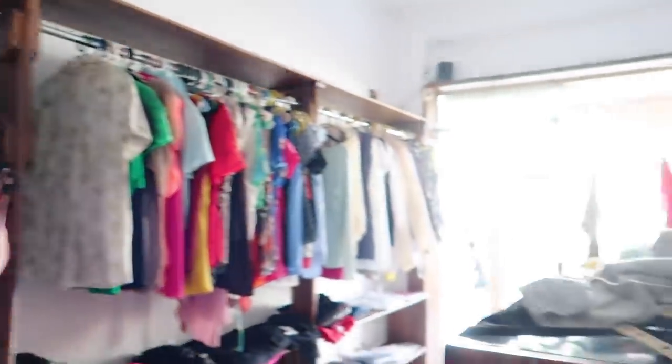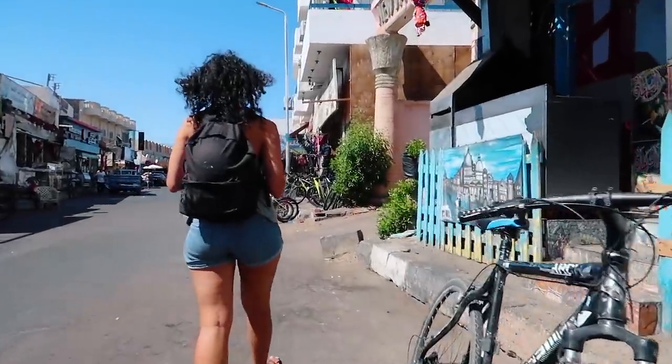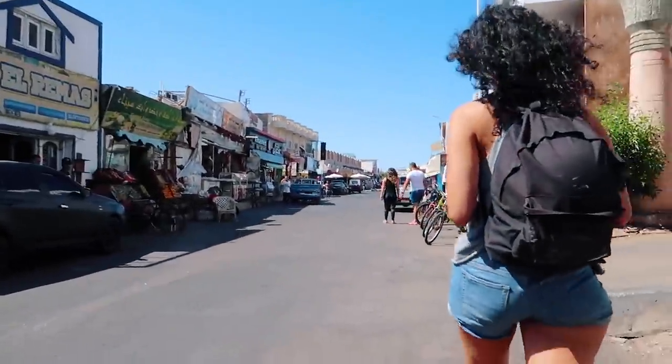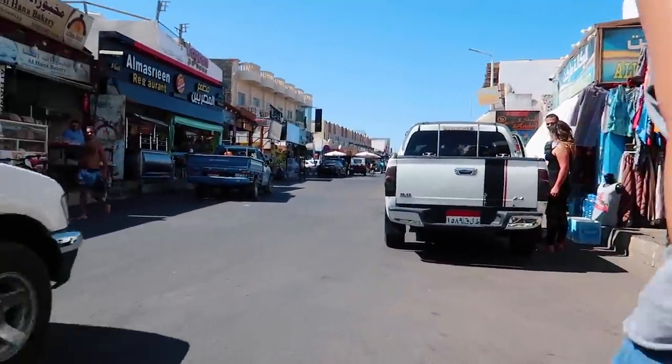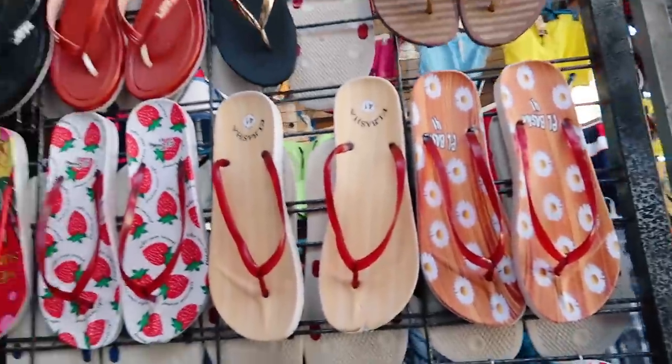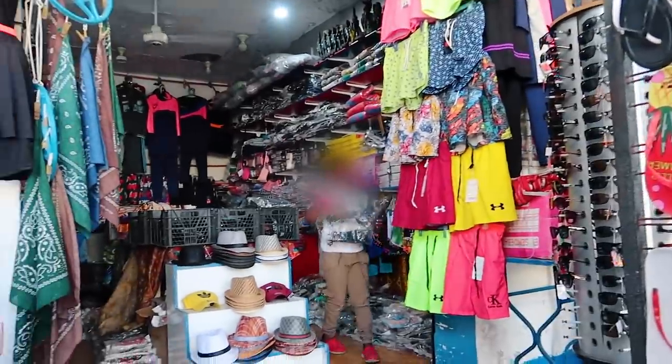Let's go into the small town — I guess you'd call it — of Dahab. This is the big town of Dahab. Egypt is pretty affordable in terms of pricing. Let me know in the comments below if you want a haul of everything that I've purchased here — I'm on a budget, so it isn't a lot, but I want to definitely get some things from Egypt. I did need to get some sandals because I didn't bring any with me, and there's actually a child manning the shop.